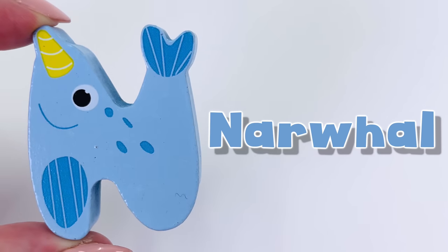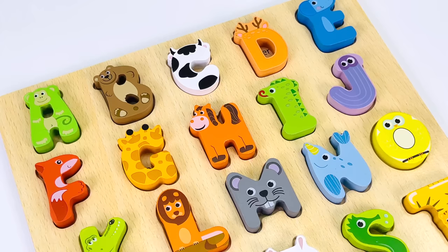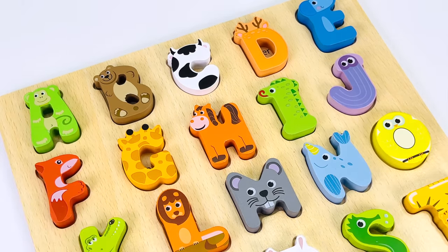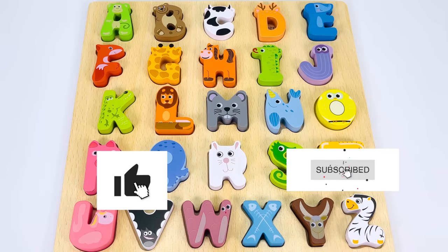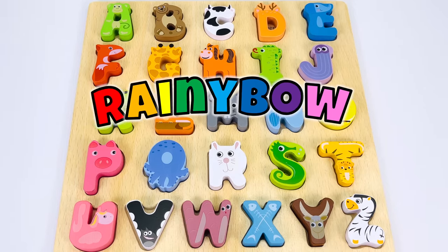It's called a narwhal. N is for narwhal. I had so much fun today learning the alphabet with you and learning about so many different animals. Thanks for watching and see you next time on Rainybo.